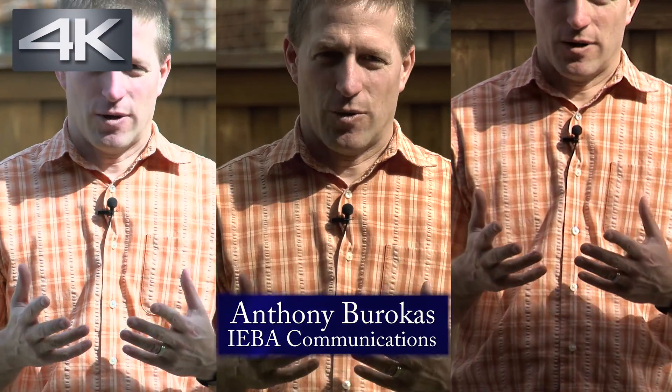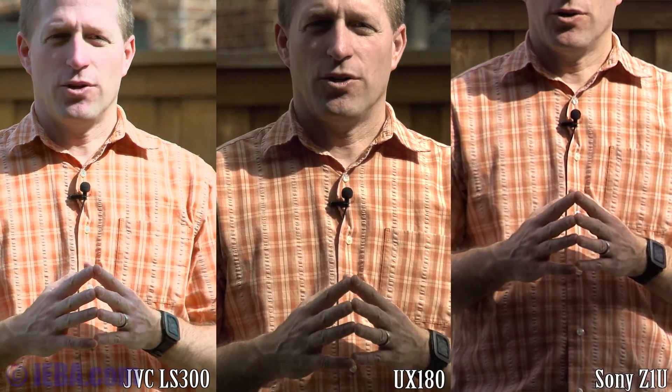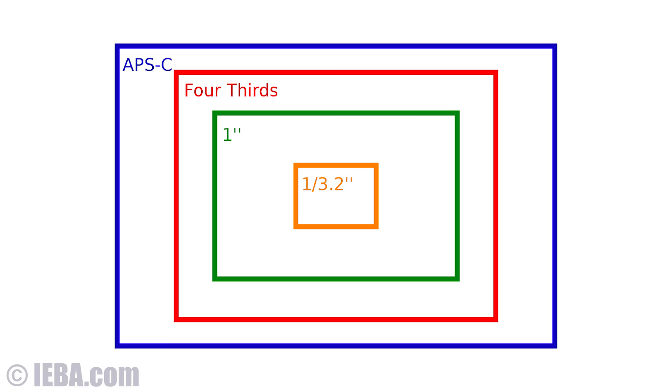One of the reasons for going with a larger sensor camera is the shallower depth of field between your subject and the background. Here I'm outdoors in bright sunlight, and I've used shutter speed and ND filters in each of the cameras I'm testing to see what type of depth of field you can get. Camera one is a Sony Z1U, which has a very small sensor. It is wide open.